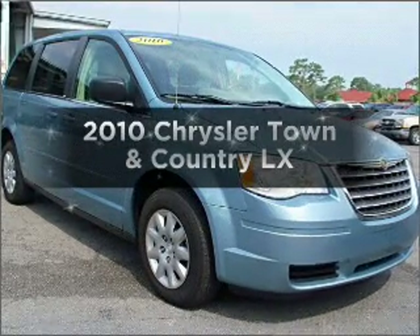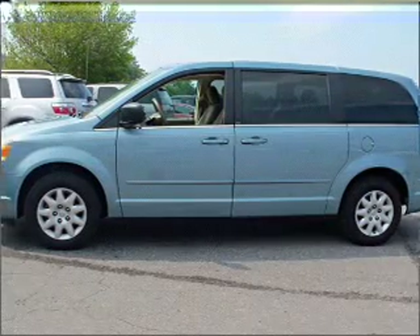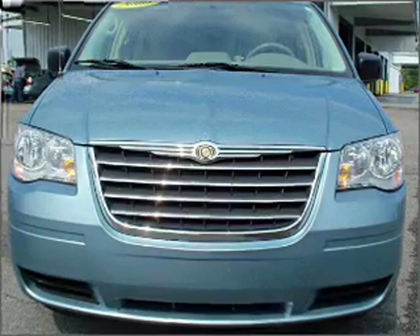Check out this 2010 Chrysler Town & Country. Everything you need under one roof with this great vehicle, with a solid 6-cylinder engine connected to a smooth shifting automatic transmission.